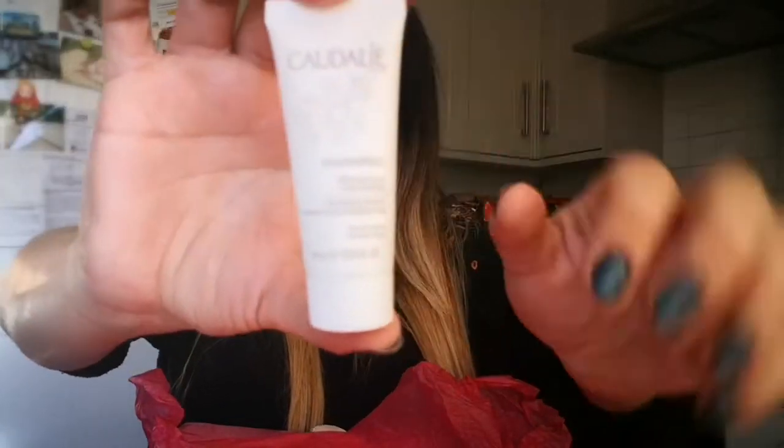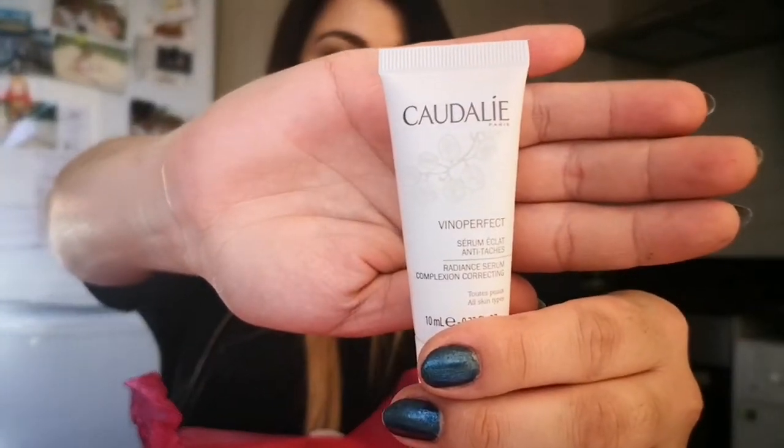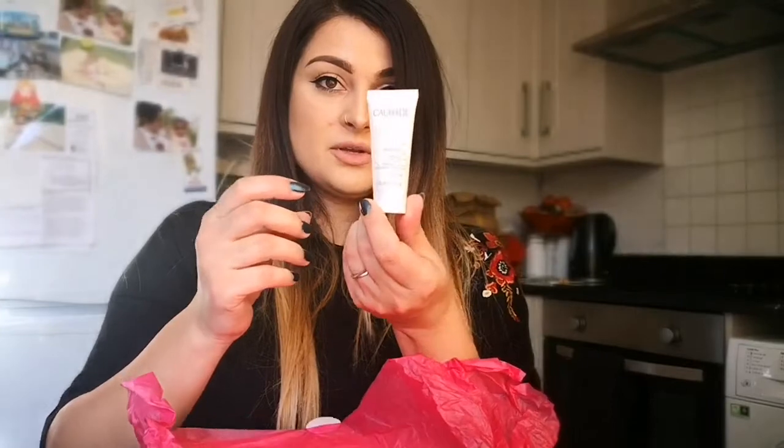Another product is Quartely Paris Vinyl Perfect Radiant Serum — for all skin types, in a 10ml tube. My camera doesn't want to focus today. It's a little tube — another serum. I'm obsessed with anti-aging products; I think it's the right time to start looking after my skin.